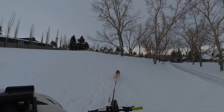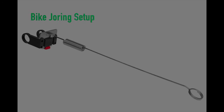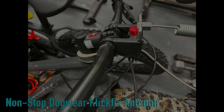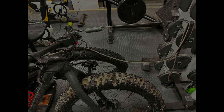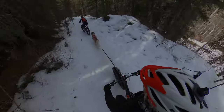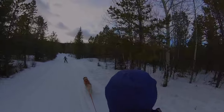My favorite bikejoring setup is from Non-Stop Dog Wear — it's the Click Fix Bike Antenna. The antenna holds the 2.5-meter bungee cord out in front of your wheel so it doesn't get tangled. If you want to detach your dog, the Click Fix detaches really easily with the push of a button and a flick of the antenna, so you can throw the antenna in your pack if you don't want the dog attached.